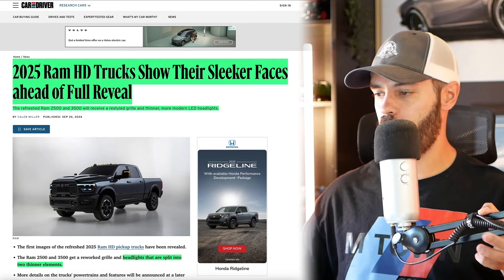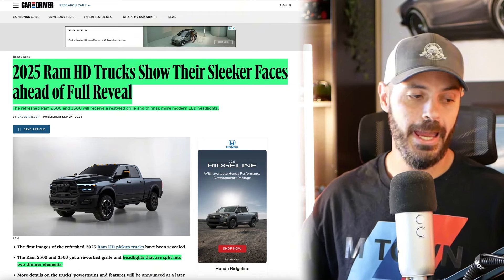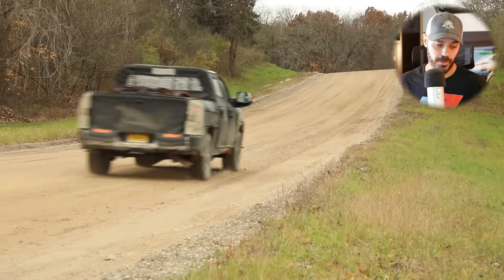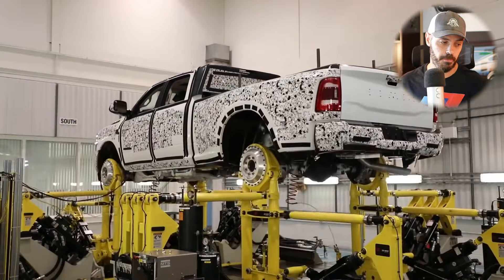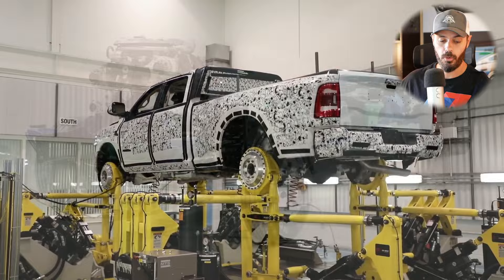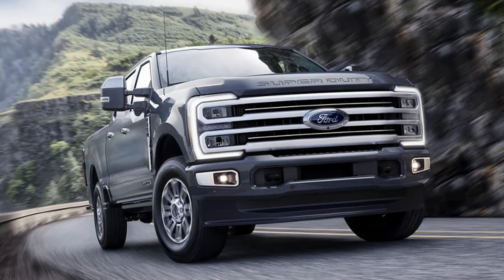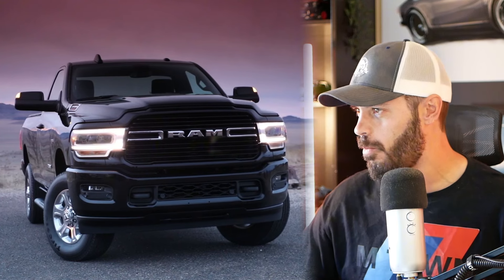Quick video today because RAM has just dropped some new images of the RAM HD models. We're gonna have a look at what this looks like. I still think this is the best-looking truck on the market today — RAM over GMC, Chevy, and Ford, specifically the Ford heavy duty trucks with this worm-like design they have in the front end. I'm just not a fan of that; this looks so much better.